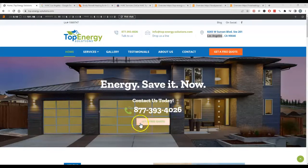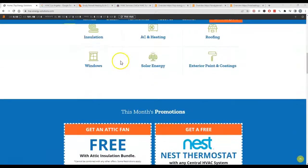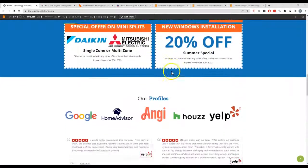So before I even get started, I just want to mention I really like the call to action here. This is fantastic. It's a great way to get people to call you guys right away. It's always good to tell people what you want them to do. Good to have coupons.